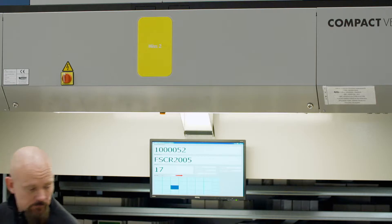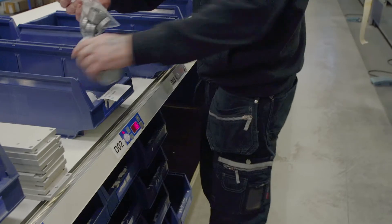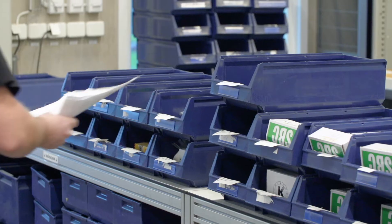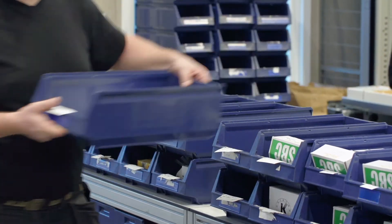Put-to-light helps Rollco to pick up to 20 orders simultaneously, then indicates the customer order in which the goods have to be placed. When the order is ready, it is collected for delivery to the customer.